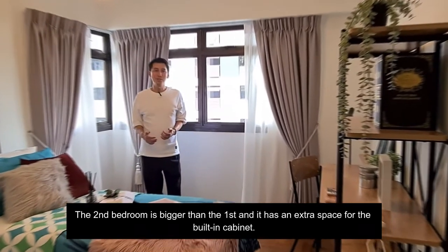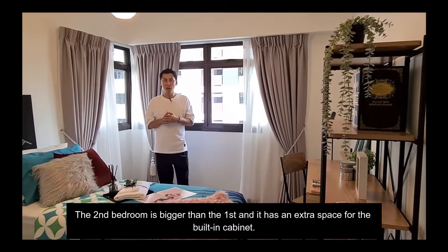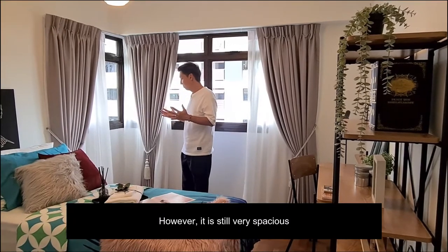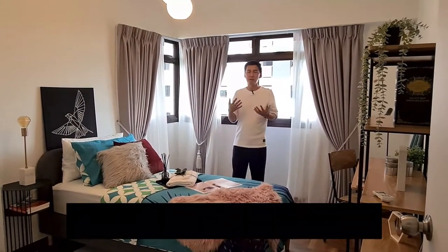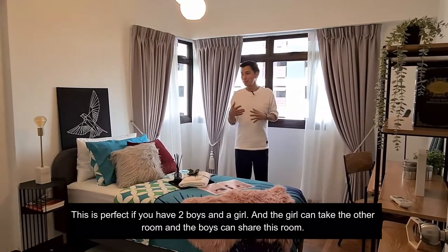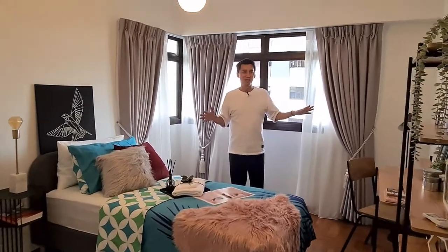The second bedroom is bigger than the first and you have the extra space for a built-in cabinet, though you can see it is still very spacious. You can place a queen-size bed here or you can have two single beds. This is perfect if you have, let's say, two boys and a girl — the girl takes the other room and the two boys share this room. Still enough space for everyone. Awesome.